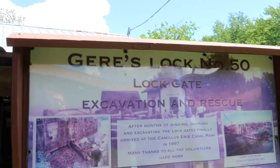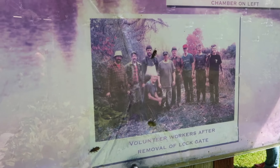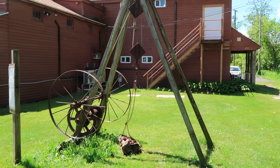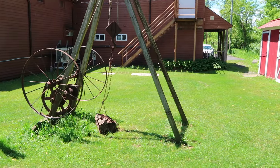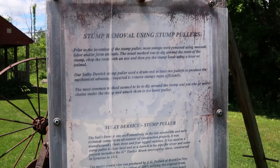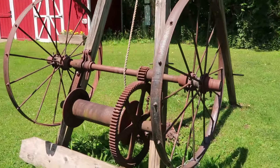Here's the sign: Gears Lock number 50, lock gate, excavation and rescue. So they un-buried that thing. Look at the innovation — that's a stump puller. When they were digging the canal, they'd come across these huge stumps, and this is a small one. So they would pull the stump out of the ground with that. Before this, most stumps were removed using manual labor and farm animals.